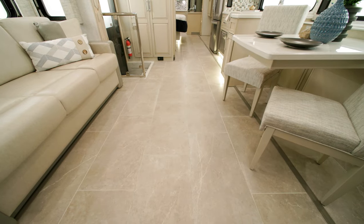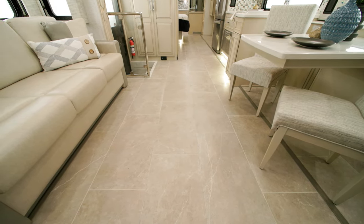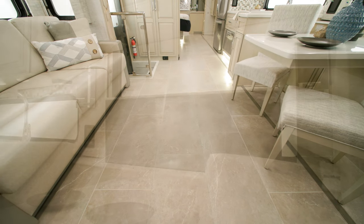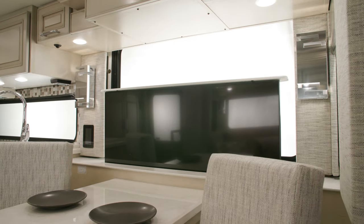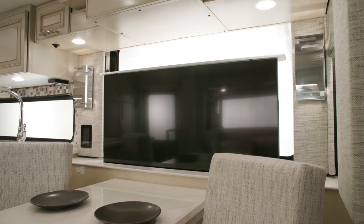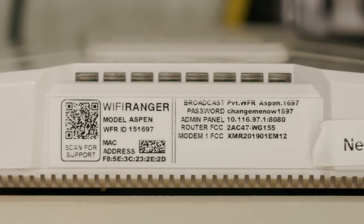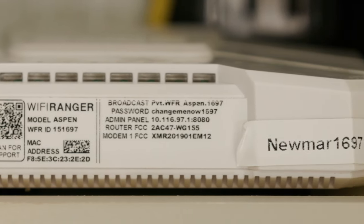Electric radiant heat beneath the main floor tiles is perfect for added comfort on cool nights. A 50-inch Samsung 4K LED TV is equipped on a Televator and is paired with a Bose 900 SoundTouch soundbar and Bose 500 subwoofer. A Wi-Fi Ranger internet solution comes standard, with optional upgrades available.